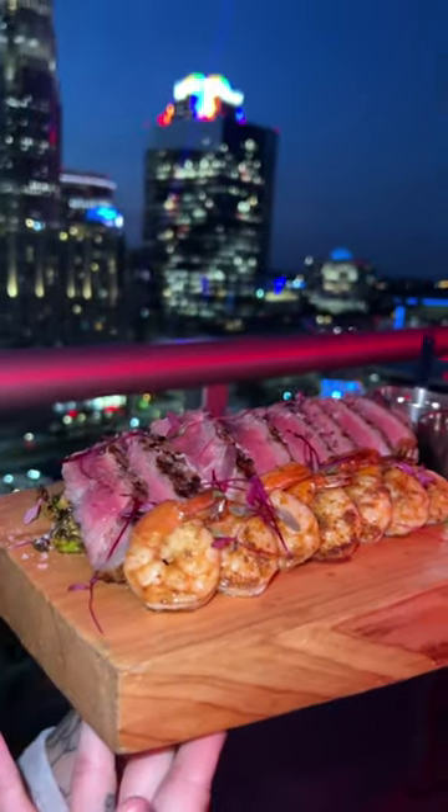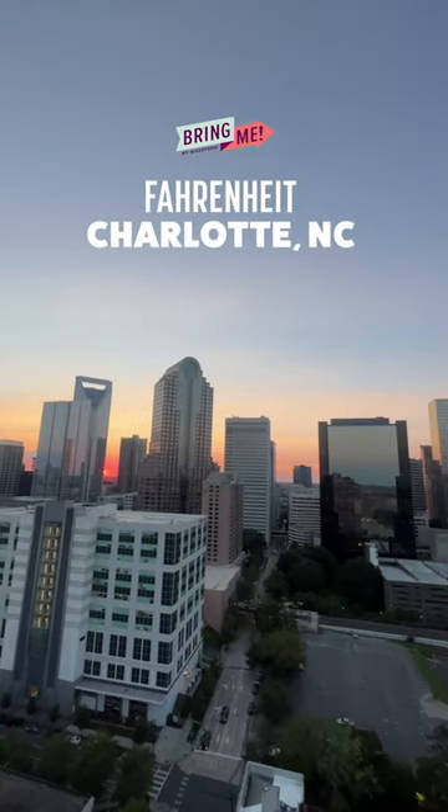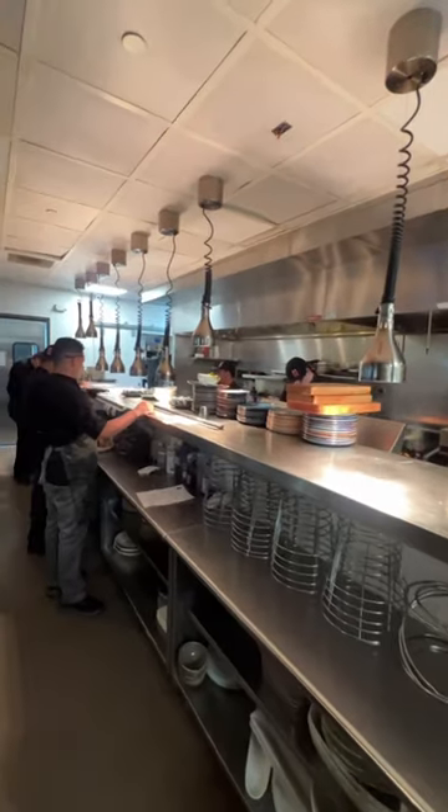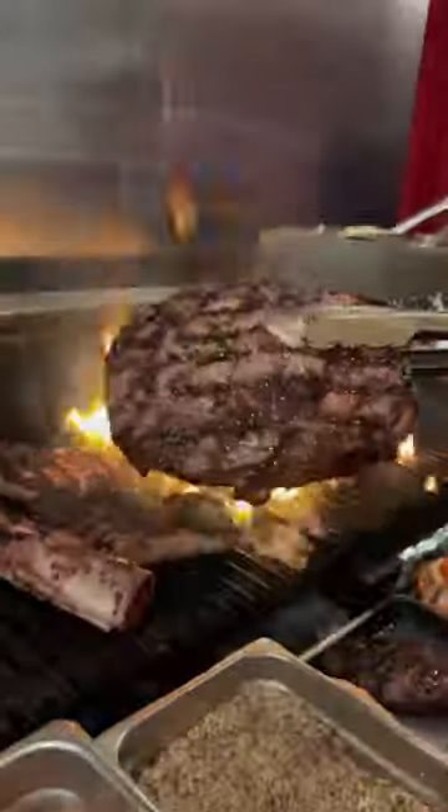Wondering where to get this dish? I'll show you. But first, if you're looking for the best food with the best views that Charlotte, North Carolina has to offer, you have to check out Fahrenheit — 21 floors high. I got a behind-the-scenes look at some of the most popular dishes.